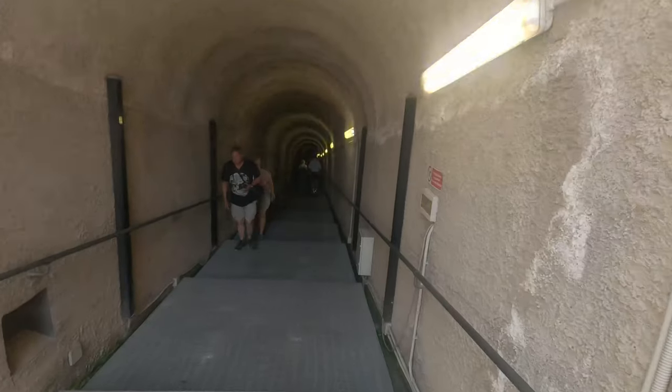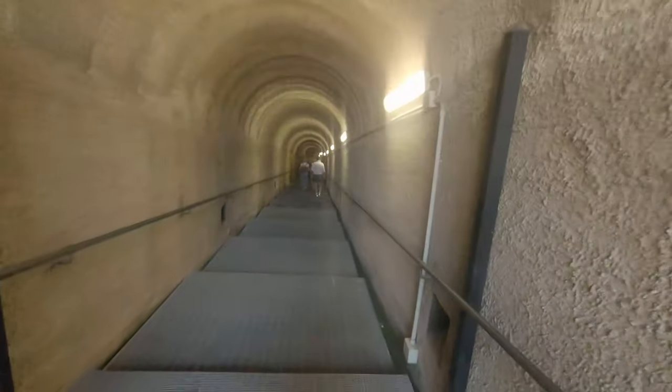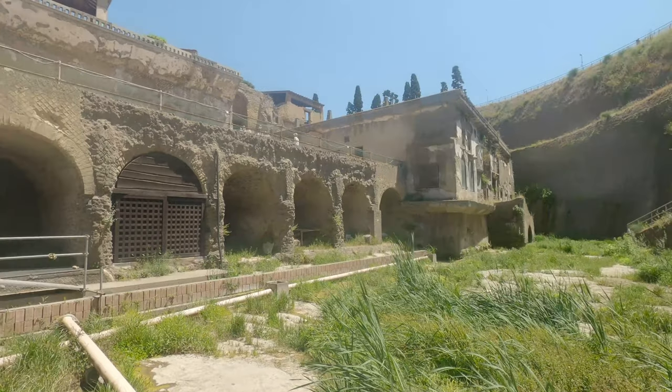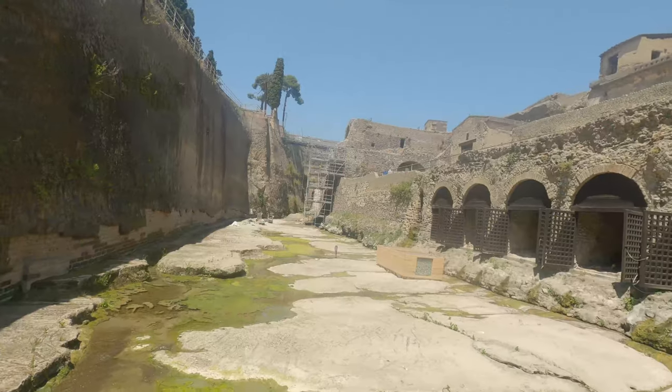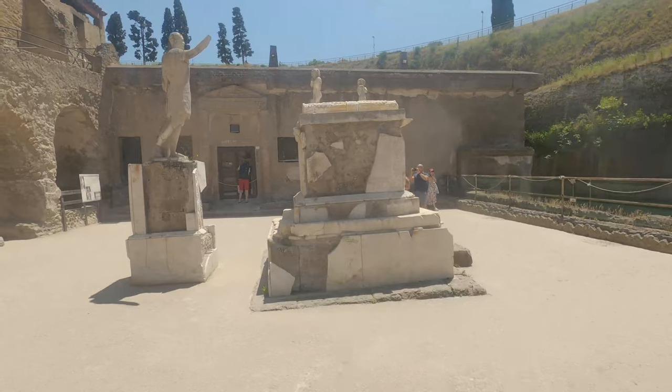Thus Herculaneum offers a detailed impression of private life that is only with difficulty achieved in other centres of the ancient world. The grassy land that you can see now used to be the sea bed, and the open wooden doors is where they used to keep the boats, but now it is half a kilometre from the sea.